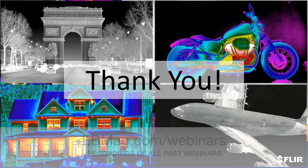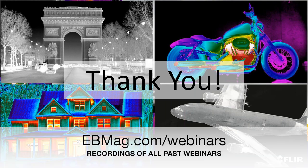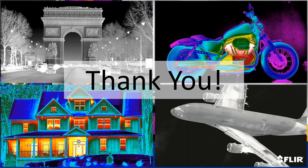Please be sure to visit ebmag.com/webinars for video recordings of all past training sessions, where a recording of today's presentation will be available in a few days. Thank you to Jeremy for his insights, thank you to FLIR for sponsoring today's presentation, and a special thanks to all of you for attending.